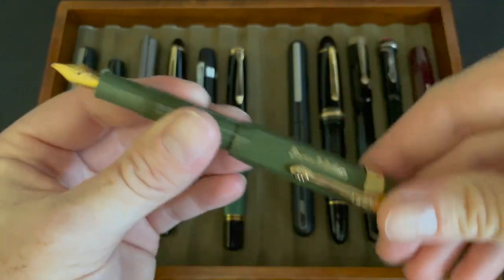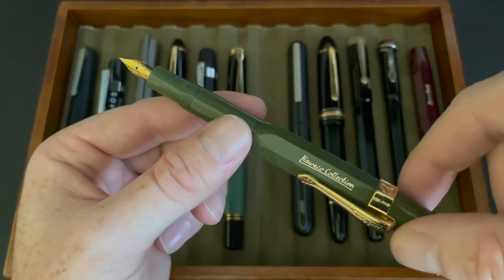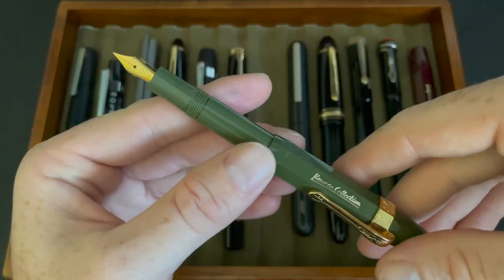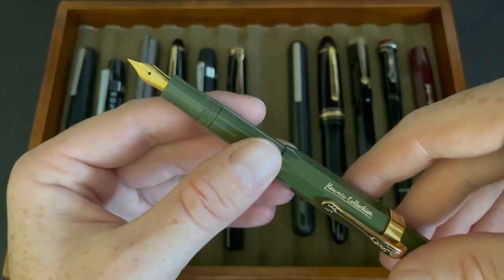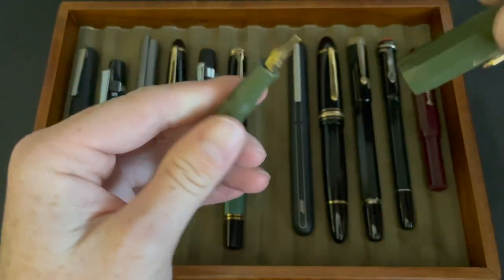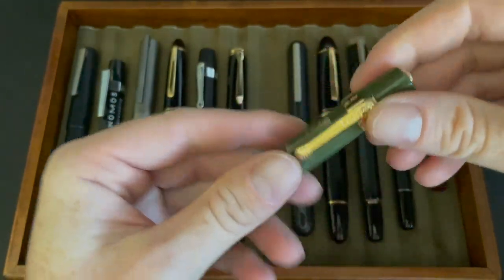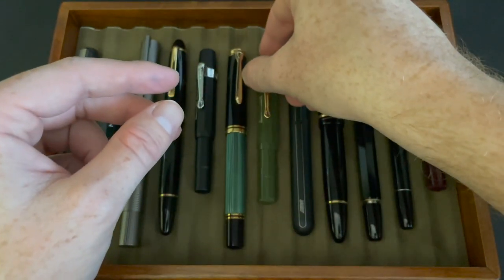Next we have the new pen for this year — this is the Kaweco Collection Olive Green Sport with one of the retro clips on it. Spoiler: none of my Kavecos are inked up right now. I did have it inked up with Diamine Vert Olive when I went to the Orange County pen meetup. I gave away that bottle of ink, so I'm not a fan of it. Very nice pen though — I did a little review on it that's also on my channel.